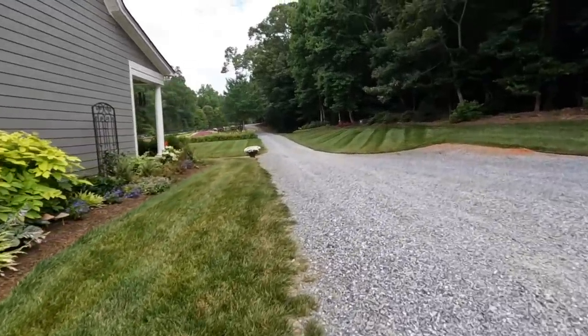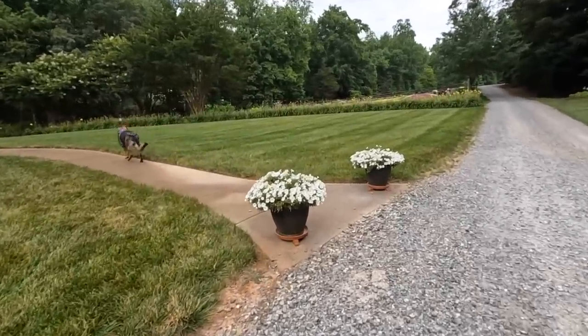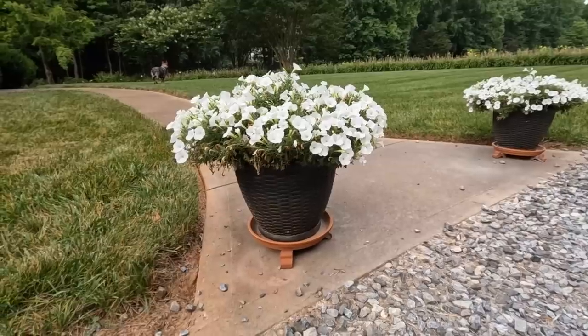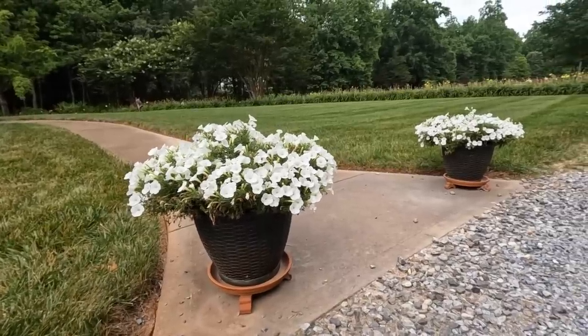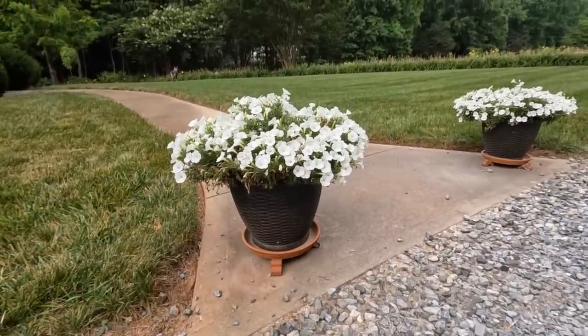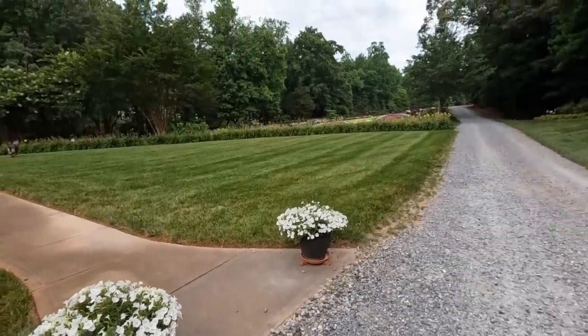A couple of weeks ago I shared a trick: take a hanging basket, remove the plants, and plant them in a container for instant impact. That is what I did here at our sidewalk with the Supertunia Mini Vista White — these were both hanging baskets planted in a container. A tip: put a saucer underneath because these aren't on irrigation. I water them from the top and fill up the reservoir every couple of days. They looked rough after six inches of rain but are doing great.